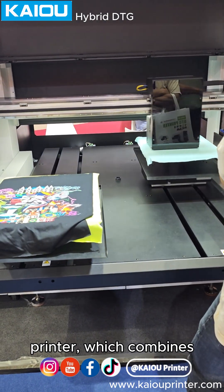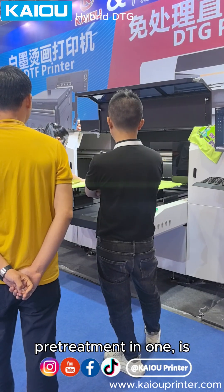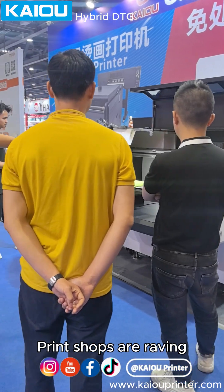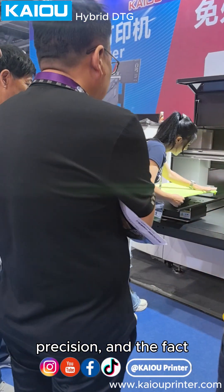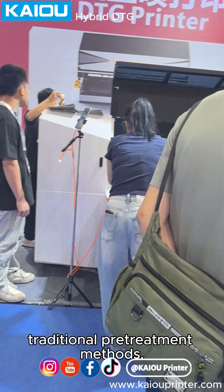Our dual-system DTG printer, which combines printing and pretreatment in one, is truly a game-changer. Print shops are raving about the speed, precision, and the fact that it eliminates the mess that comes with traditional pretreatment methods.